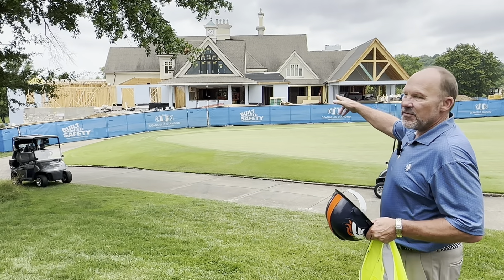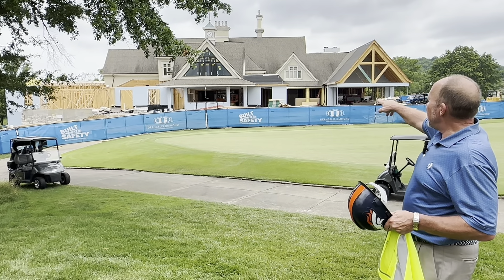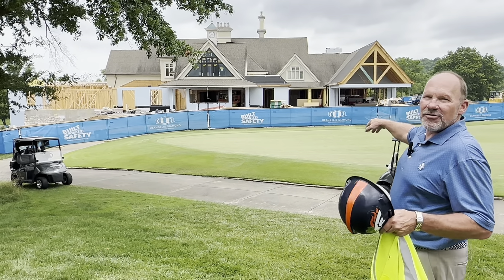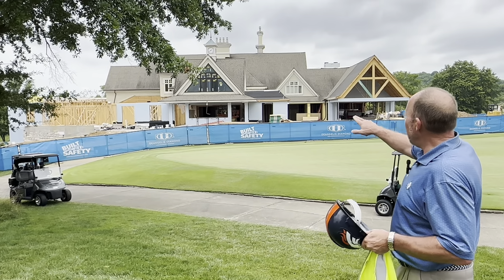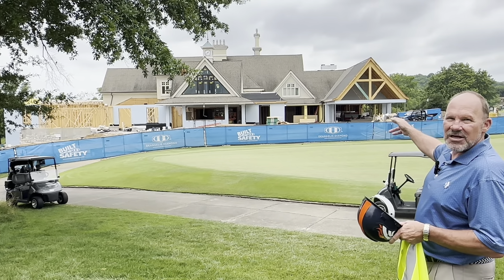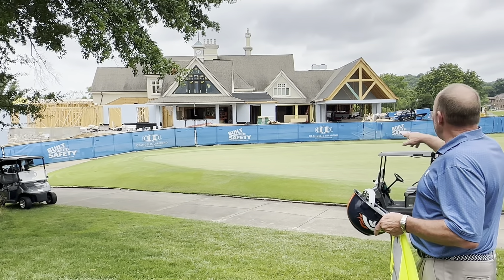You can see the doorway to the hallway that'll enter into the clubhouse from the patio side, and also the new bar — it's almost as if the windows were open and you could be sitting and enjoying a nice day like today.